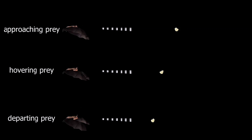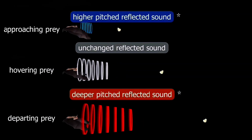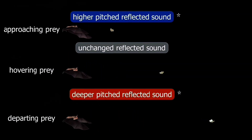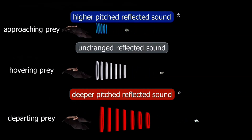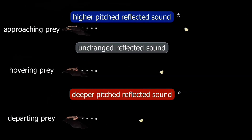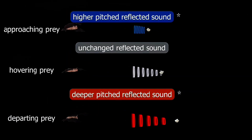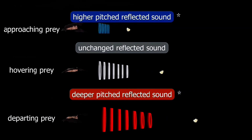If the bat's prey is moving towards it when the bat echolocates, then the returning frequency increases, corresponding to the bat hearing a higher-pitched sound. If the bat's prey is stationary when the bat echolocates, then the returning frequency is the same, corresponding to the bat hearing an unchanged reflected sound. If the bat's prey is moving away from it when the bat echolocates, then the returning frequency decreases, corresponding to the bat hearing a lower-pitched sound.